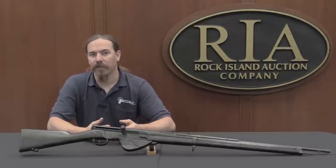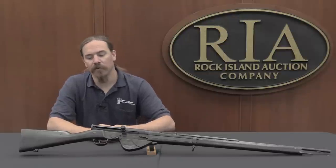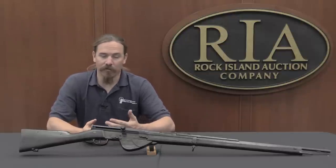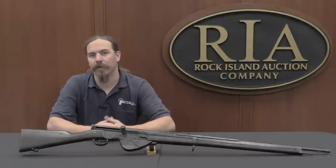This was a period where metallurgy and the understanding of how to design semi-automatic rifles really hadn't matured yet. So every country that was looking at self-loading rifles was going through a lot of different prototypes, trying to find something that could function effectively with the full-power ammunition of the day.